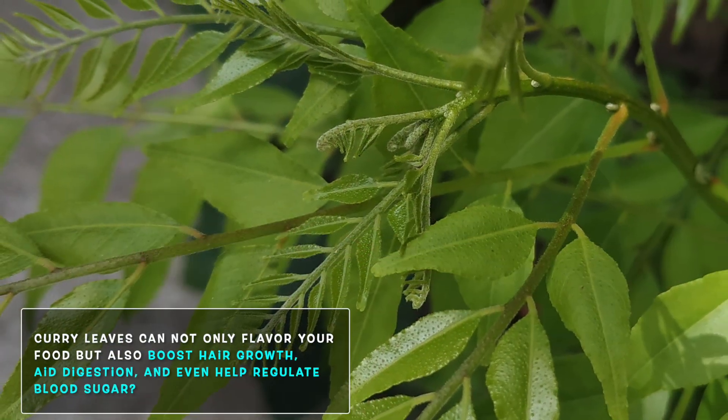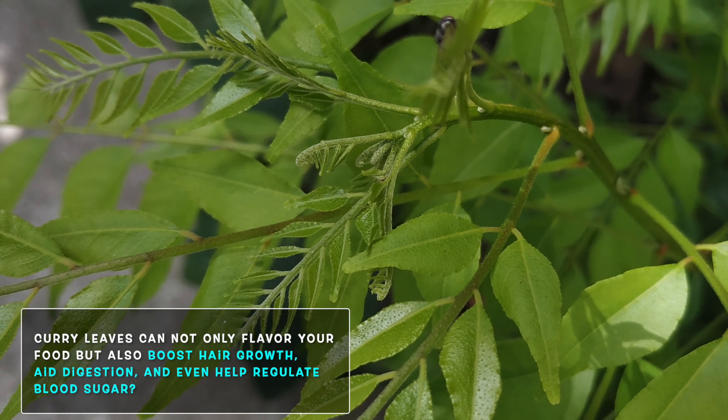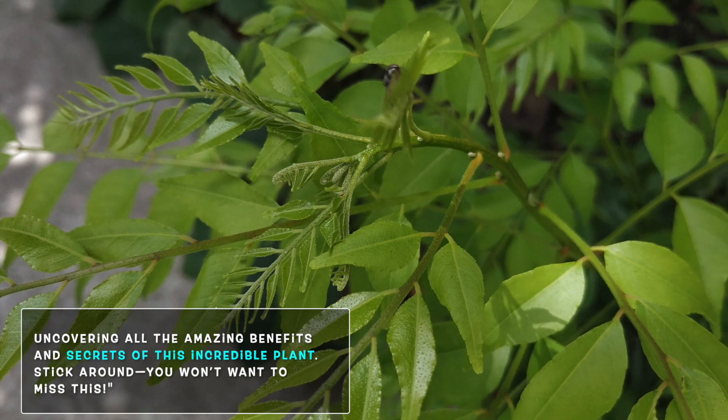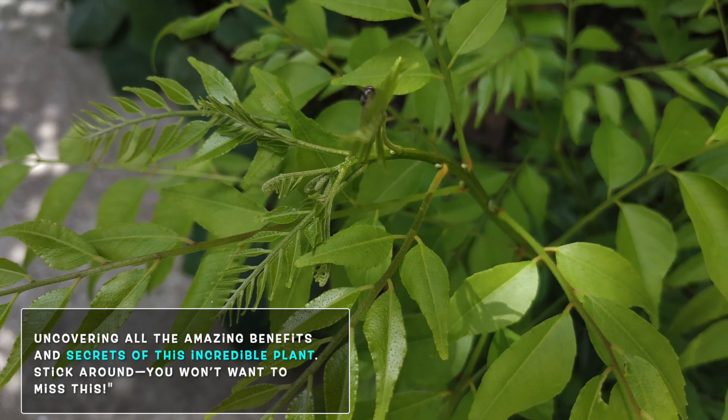Did you know that curry leaves can not only flavor your food but also boost hair growth, aid digestion, and even help regulate blood sugar? We are uncovering all the amazing benefits and secrets of this incredible plant. Stick around — you do not want to miss this.